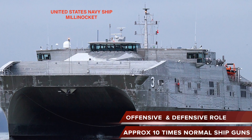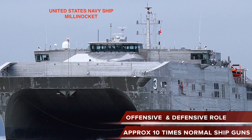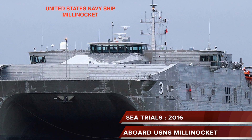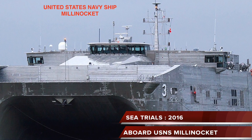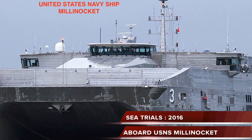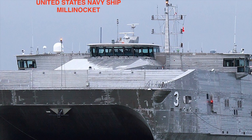The system has the potential to play both an offensive as well as a defensive role. Once fully operational, railguns could be used against warships and to defend against incoming aircraft, cruise missiles, and ballistic missiles. The first sea trials of the new railguns will take place in 2016 aboard a high-speed vessel, the United States Navy Ship Millinocket.